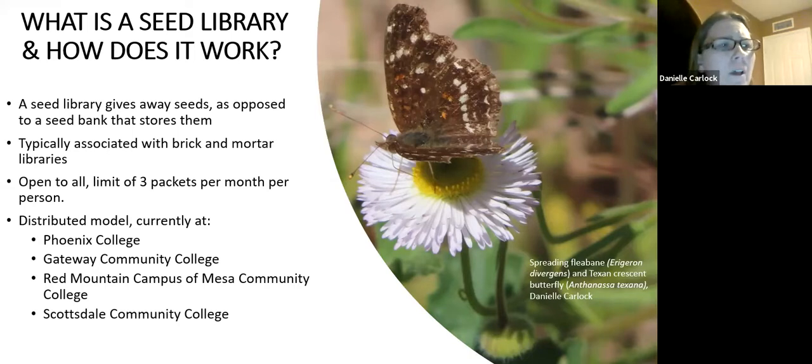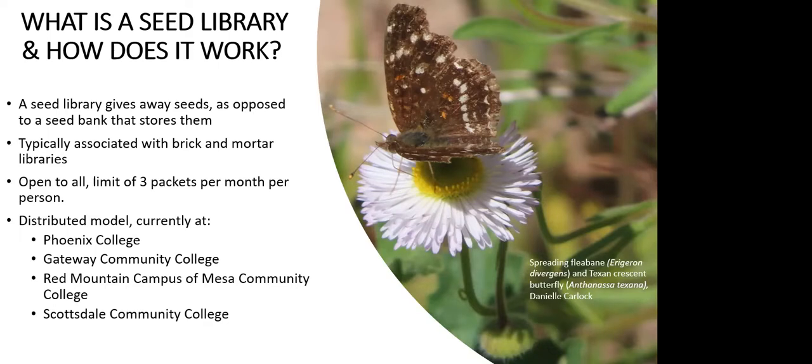Seed libraries have typically been run by librarians like myself, but not always. Our seed library is open to everyone at the Maricopa Community Colleges, with some pandemic restrictions still in place. We're asking folks — and it's a real honor system — you don't have to have a library card or any ID. You just come in, take your three packets, and go out the door, and we don't ask any questions. We're currently at four of the colleges.